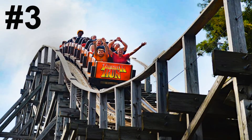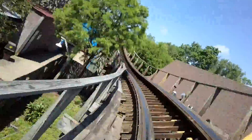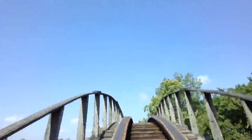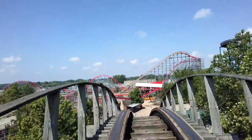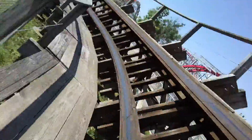Sitting in the number three spot I have Thunder Run, the wood coaster made by the Dinn Corporation. This is actually a very underrated coaster in my opinion — it's a pretty intense ride that features several high-speed banked turns and several airtime hills. It feels almost GCI-like.